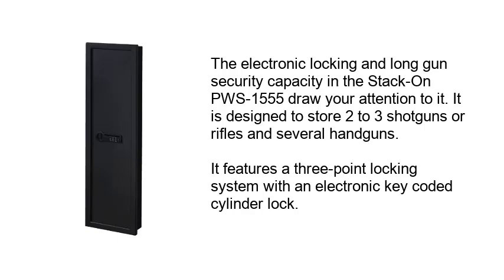The electronic locking and long gun security capacity in the Stack-On PWS-1555 draw your attention to it. It is designed to store two to three shotguns or rifles and several handguns. It features a three-point locking system with an electronic key-coated cylinder lock.